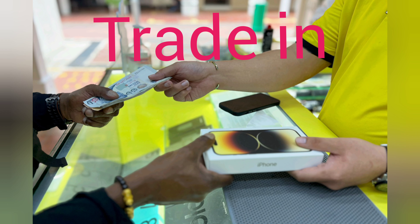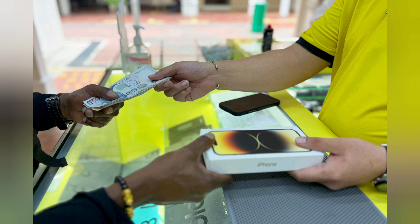You can check the value of your old smartphone by going through some simple steps. The whole process takes less than 2 minutes.